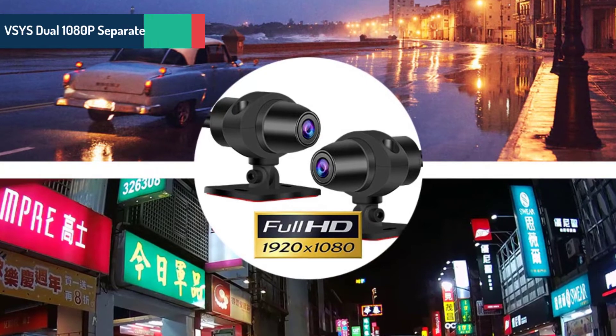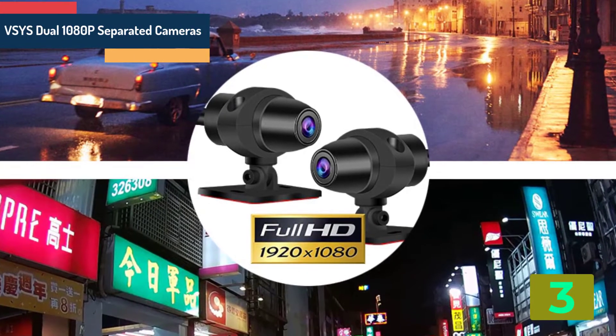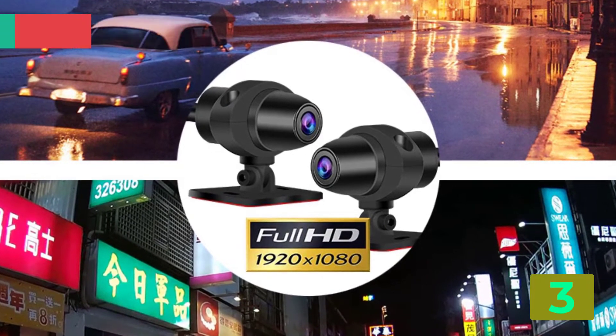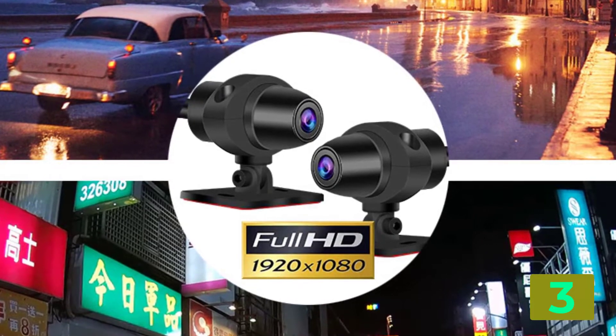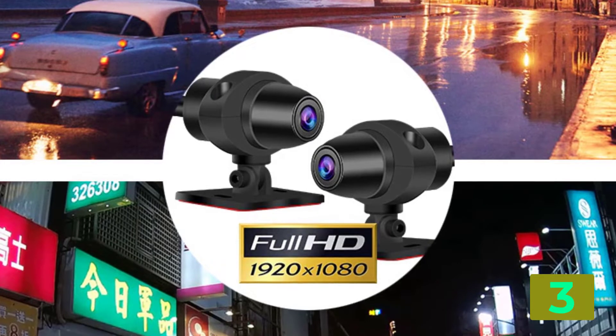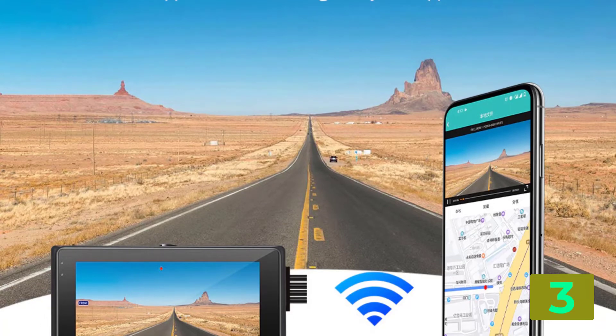As item number 3 we've selected the SysDual 1080p Separated Cameras. Specifications: Brand name — Sys. Chipset manufacturer — M-Star. Frames per second — 25. View angle — 105 to 140 degrees. Number of lenses — 2.